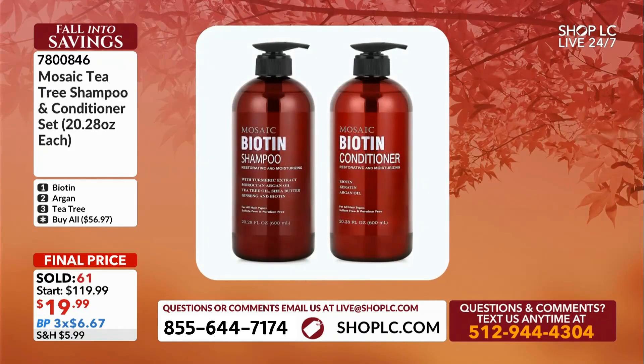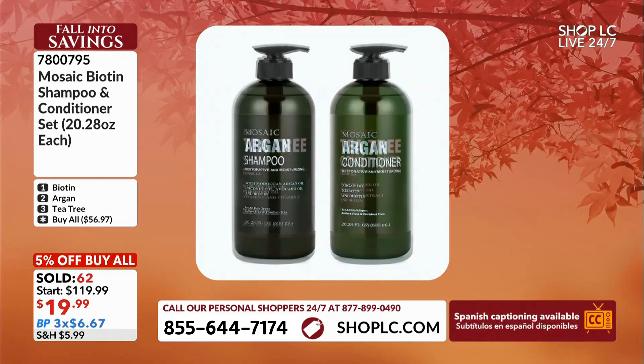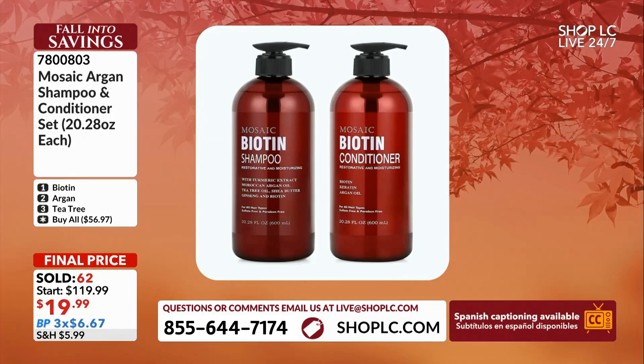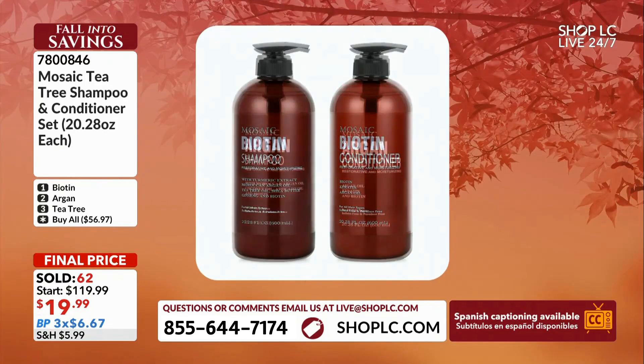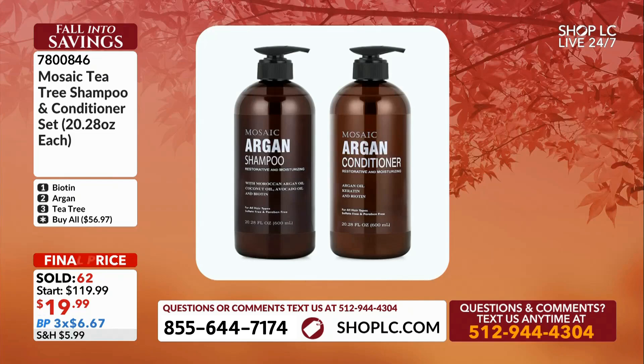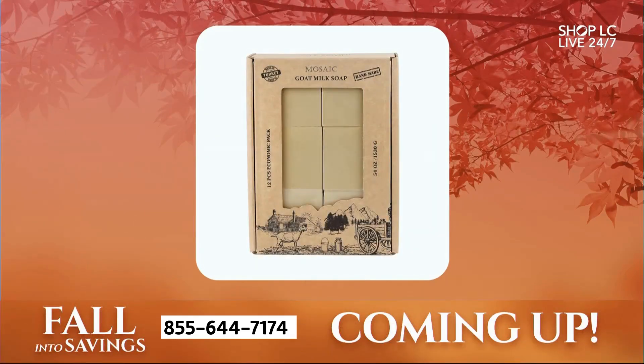The same set online goes for $45 — we're more than 50% less on this. The smell is so good. Remember, you got in early and you got the double size. Coming up, one of the best things you can cleanse your body with — goat milk soap, and it's not one or two bars, it's a set of 12. Stay tuned, you've got to be ready.